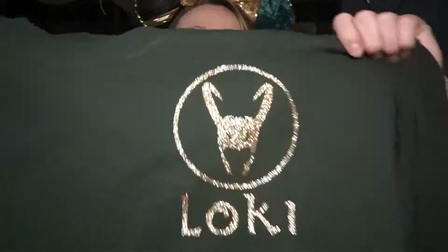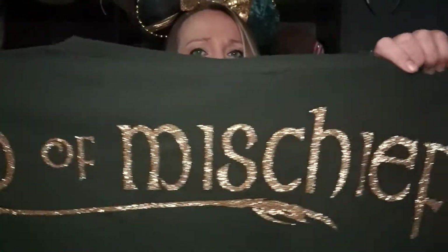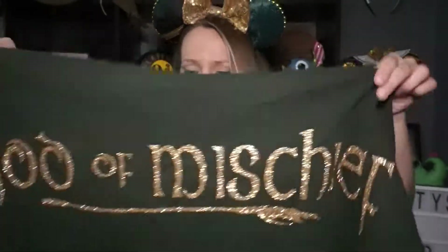It is a Loki spirit jersey. The spirit jersey material is the same as the Disney material, which is awesome. The difference is this is screen printed on. I really like it — here's the front, it's very sparkly. I love it. On the back it says 'God of Mischief,' which goes with my Loki ears and my Loki backpack, so I guess I'll be Disney bounding as Loki on our next trip.